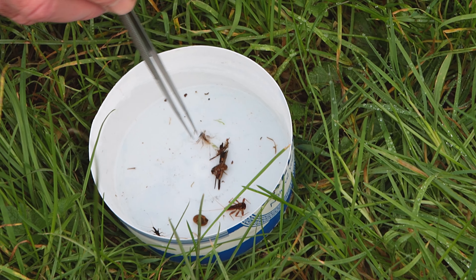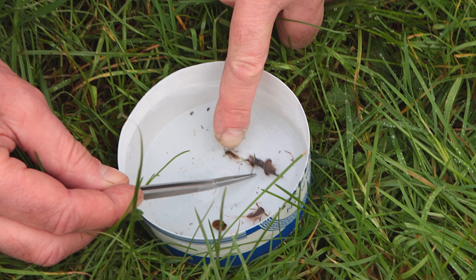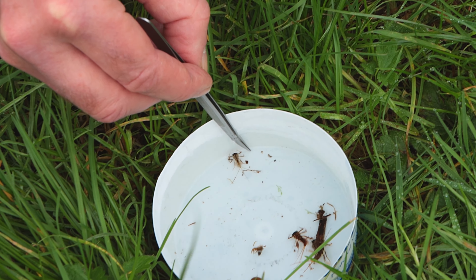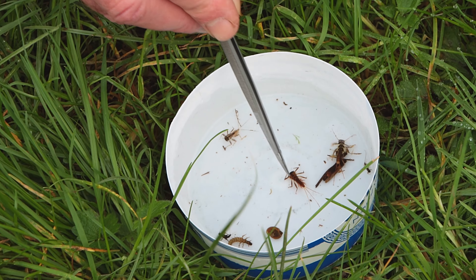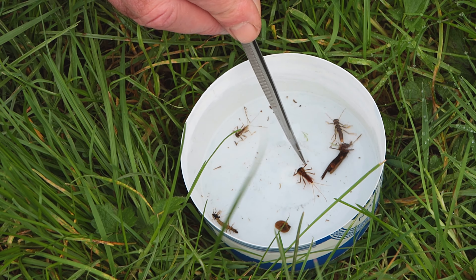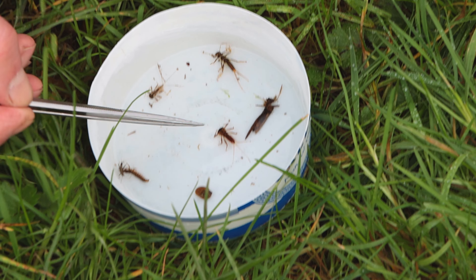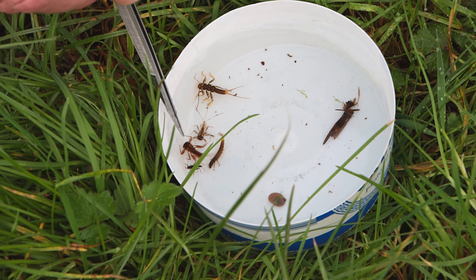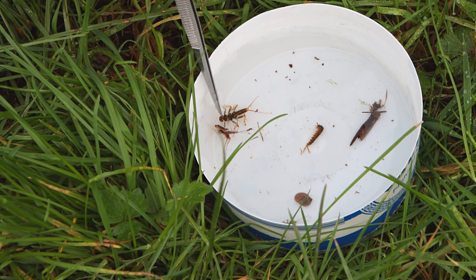Now these fellows here — there's one who's caught by his tail, I'm going to try to move him off. There we go. This is the flattened mayfly, and there's another one, and there's another one. This is the best specimen here. Flattened mayfly. You can see he's got this broad head and legs that are evolved for crawling. They don't swim very well, and three tails.